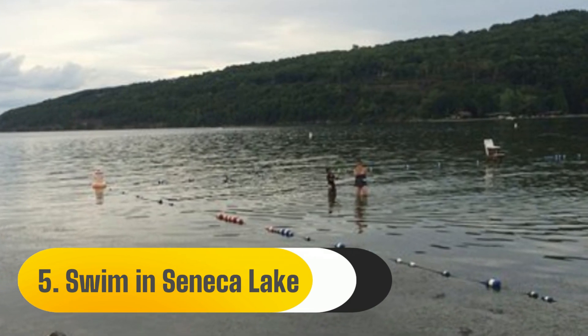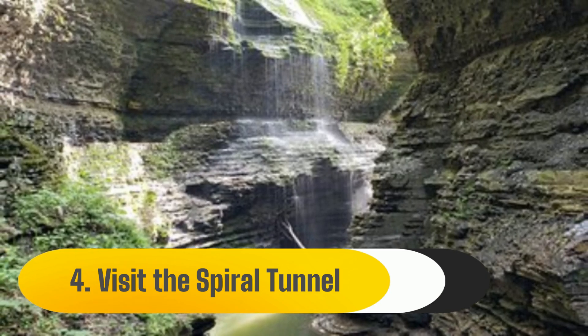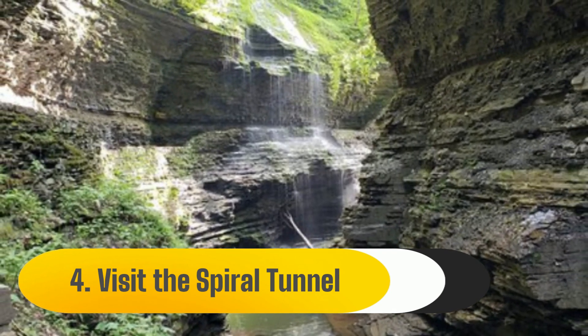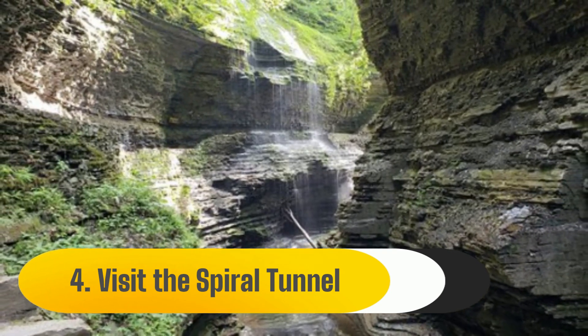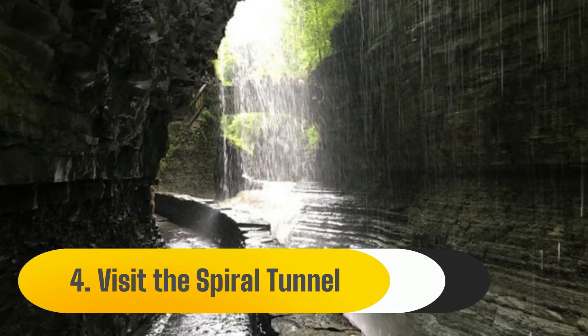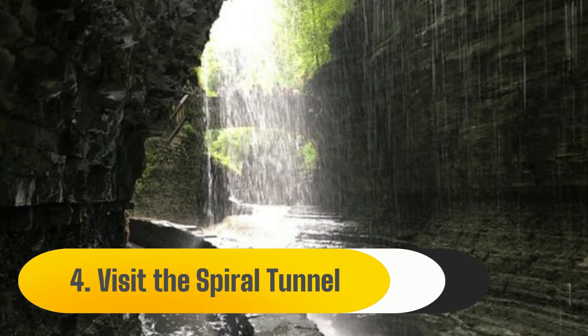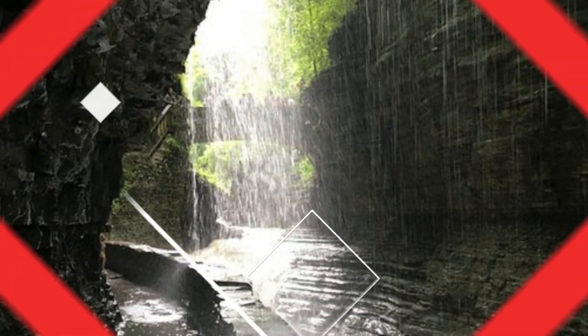Number four: visit the Spiral Tunnel. We discovered the Spiral Tunnel, a hidden jewel of the park renowned for its architectural elements. Further along the gorge trail, we were able to see the waterfalls and rock formations from an unusual vantage point, thanks to the Spiral Tunnel that led us through the gorgeous middle section.